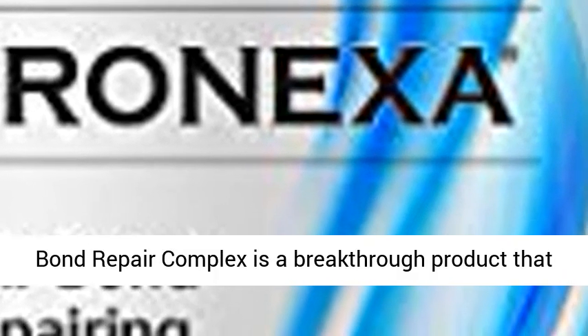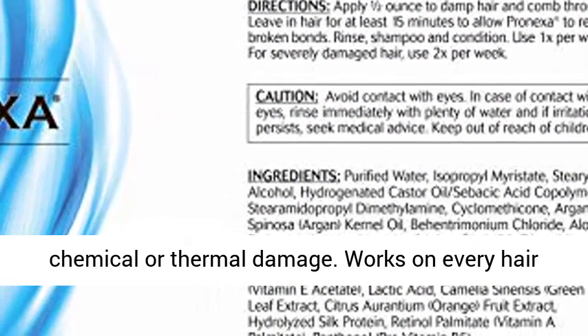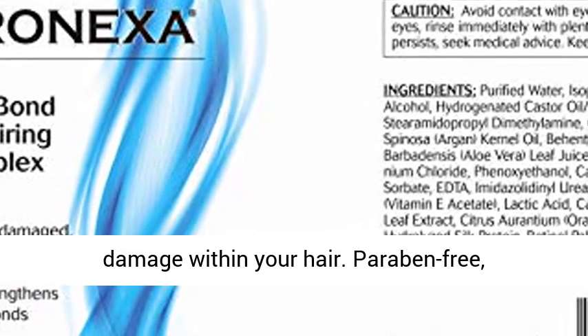Pronexa Bond Repair Complex is a breakthrough product that uses a patented combination of ingredients to relink the broken disulfide bonds caused by chemical or thermal damage. Works on every hair type, repairing bonds from within and strengthening hair bonds and repairing structural damage within your hair.